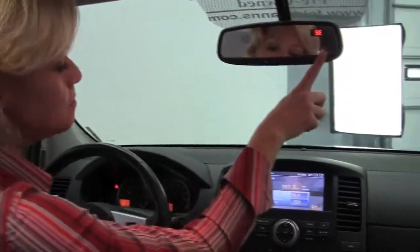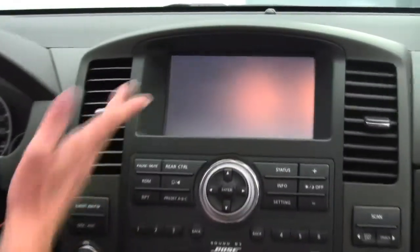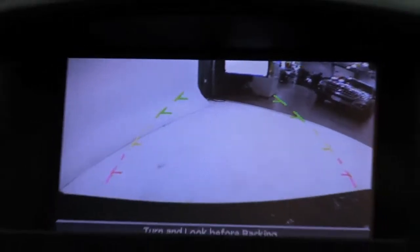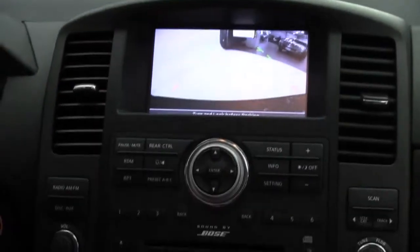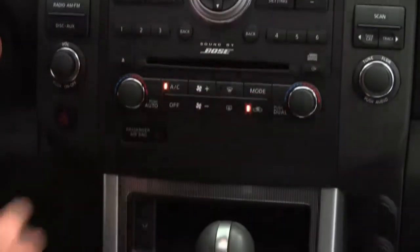We have rear climate controls, an auto-dimming rearview mirror with HomeLink universal transceiver — that's your garage door opener — compass, 7-inch color display, and an automatic rearview monitor. When I go into reverse, the camera kicks in and I can see what's behind me — a great safety feature. We also have an upgraded Bose sound system.